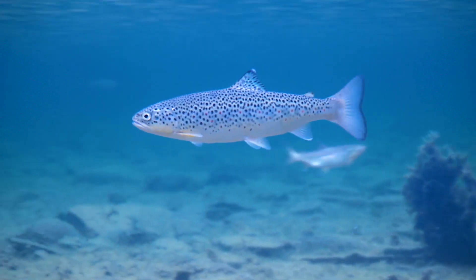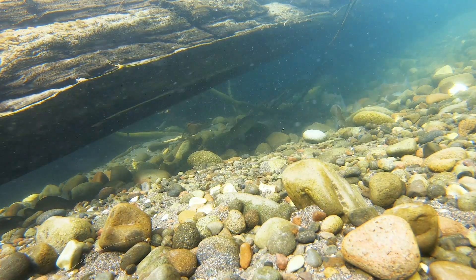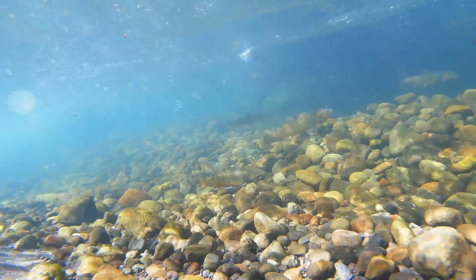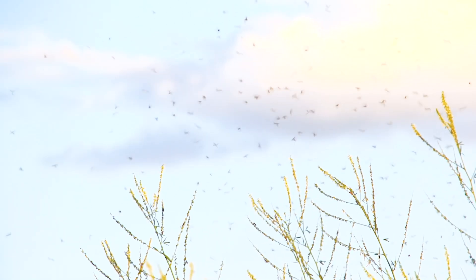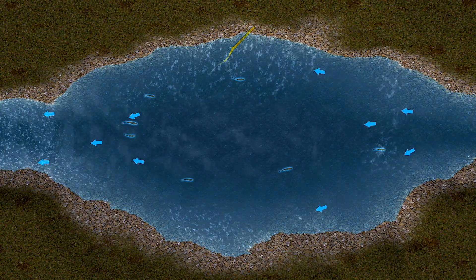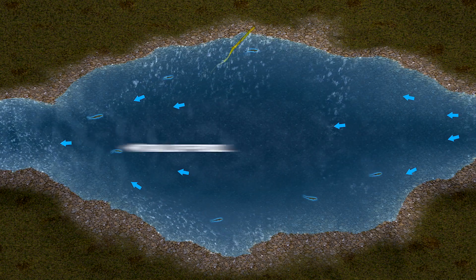Trout can and will move throughout the season, but may also move into different water during any 24-hour period. What's most common is a trout that lies in a relatively protected spot for most of the day, still feeding in that position but perhaps not as aggressively. When a heavy hatch of insects gets going, especially in the evenings when the light gets low, trout move into slower, shallower water where it's easier to sip large numbers of insects in a short amount of time.